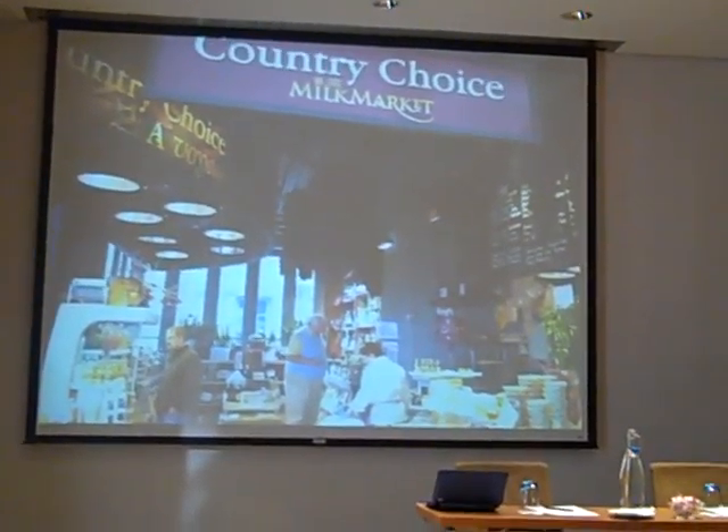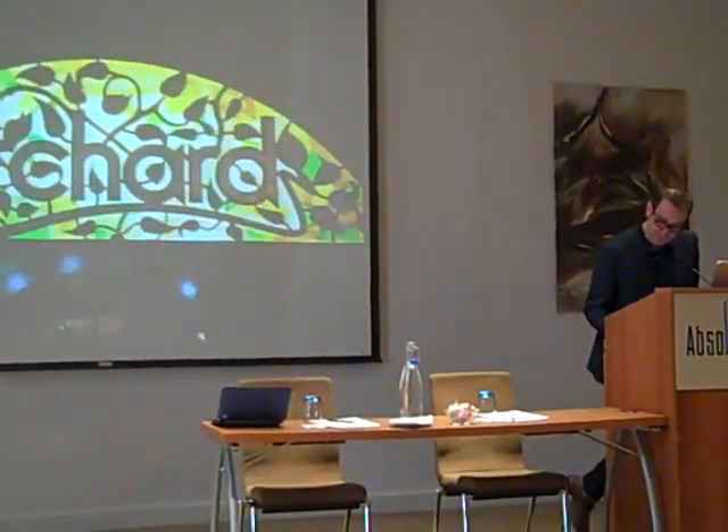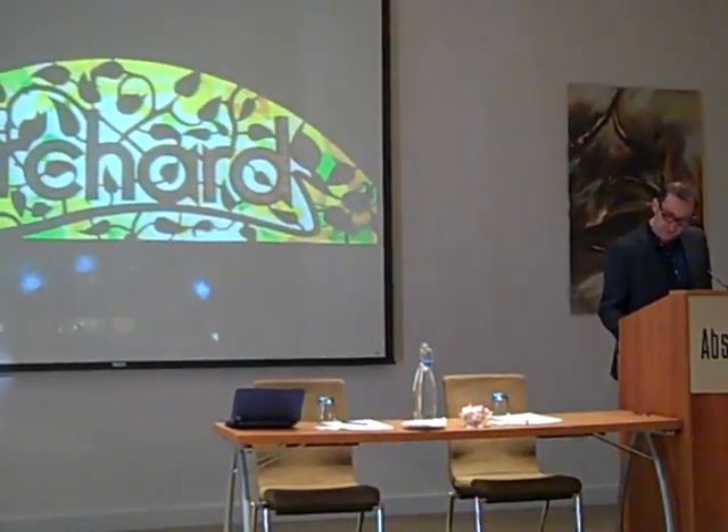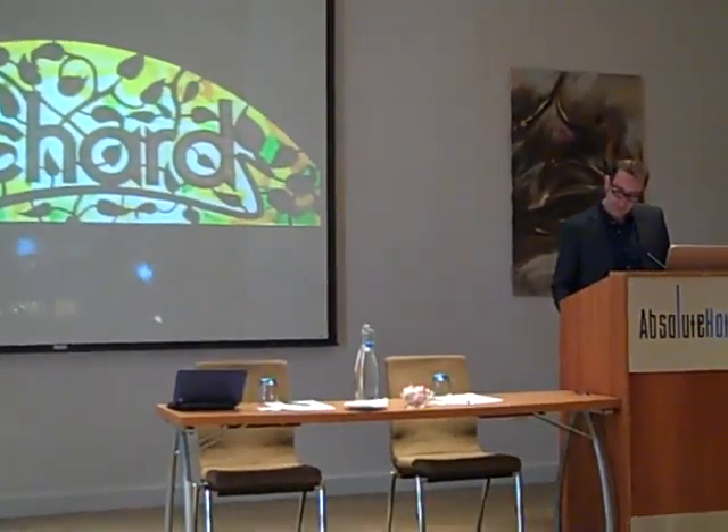Coming down to the milk market now, I'm very happy to have worked with architect Ignacio Tiberi from Argentina on this project for the new pavilion in the milk market.